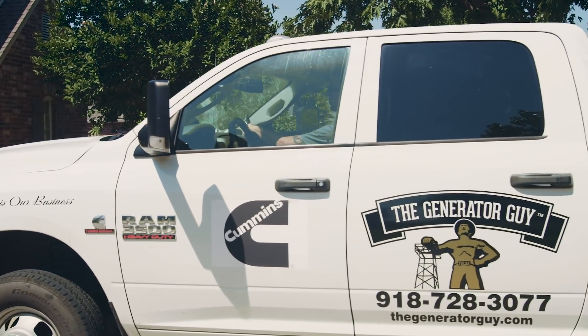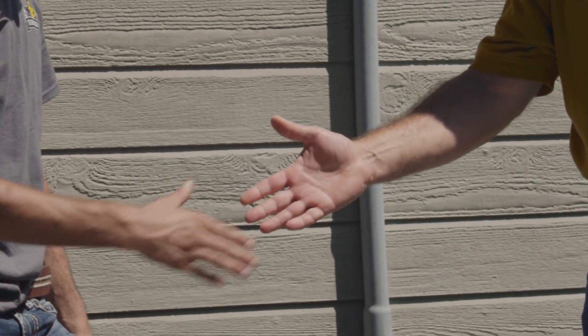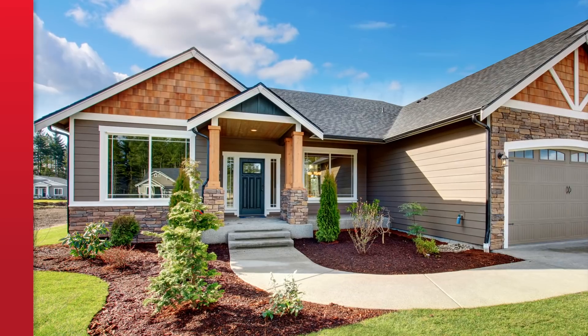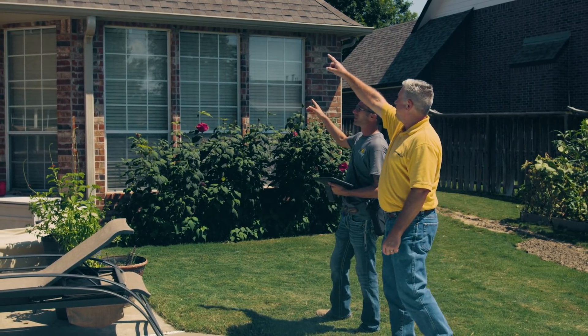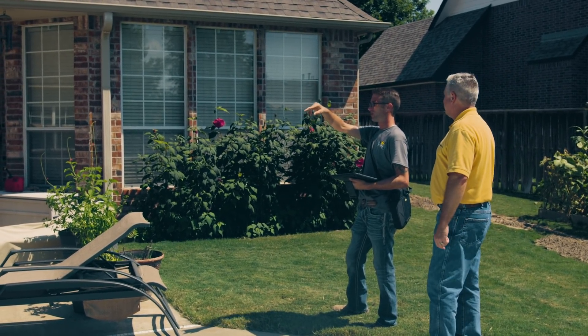That's a great place to start. Can you tell us more about the assessment process? A local Cummins authorized dealer representative will visit your home and assess your power needs, whether you want to power your entire house or specific appliances. The dealer will then look at the size of your home and determine the best location for your generator. You will then get an estimate for the generator and installation, including permitting, electrical, and any other needs your installation requires.